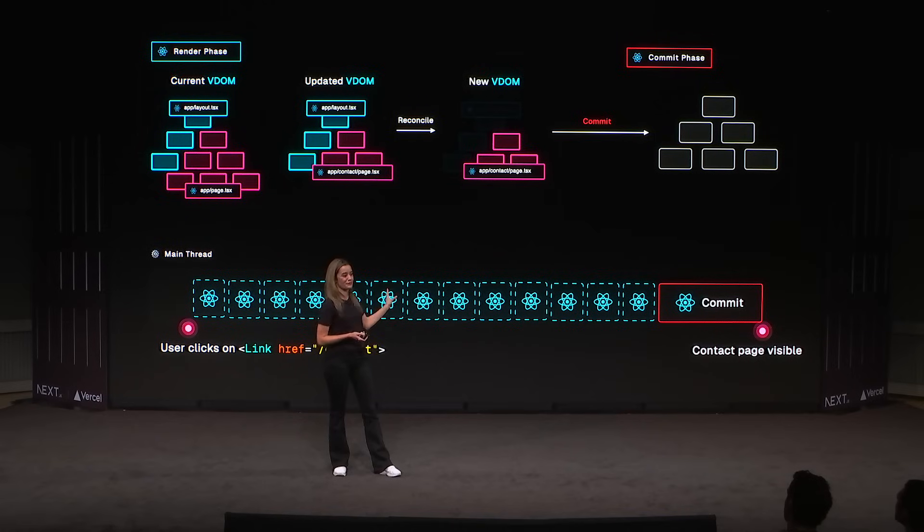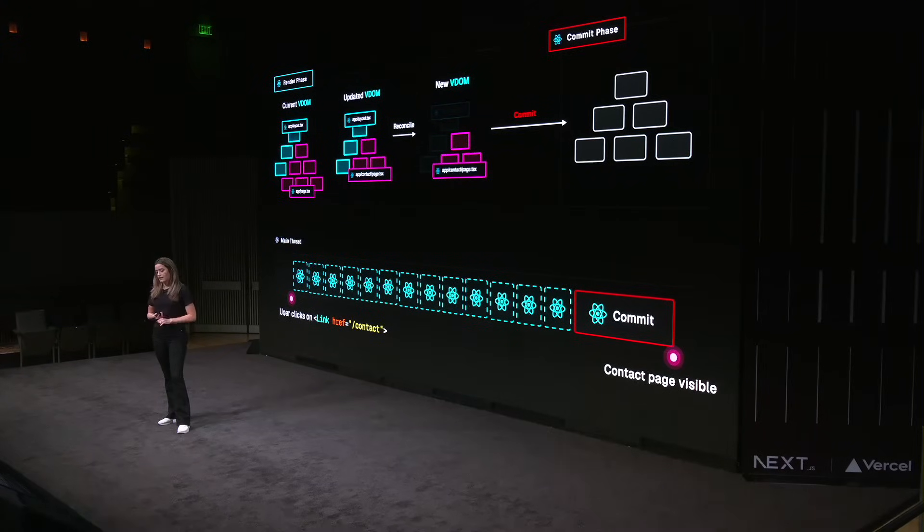Using the Link component or router.push renders the update in the background, since both of these features use startTransition under the hood. So we're only updating the parts that are unique to the route — the components exported from page.js — and React won't have to re-render parts that weren't updated, like those from layout. The result is stored in memory until React can performantly apply the changes to the DOM. And since it leverages React transitions, the order of events is also preserved — so if a second click comes faster than the first, the first click is discarded.